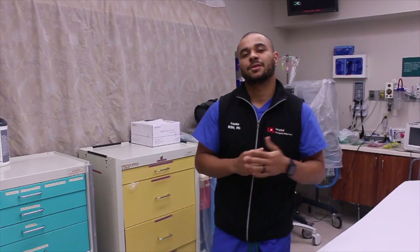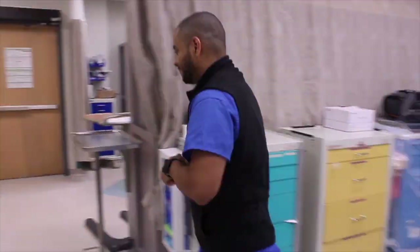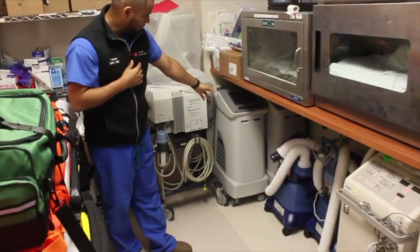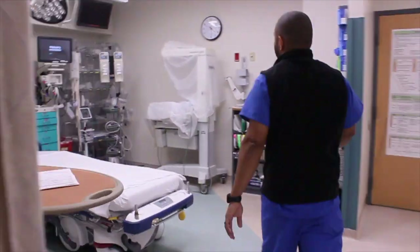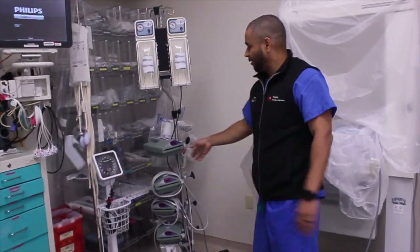Here we are in the room. Let me show you where you find the bear hugger, arctic sun, and the ranger warmer. Follow me. There is your bear hugger and your arctic sun. And here you have four different ranger warmers.